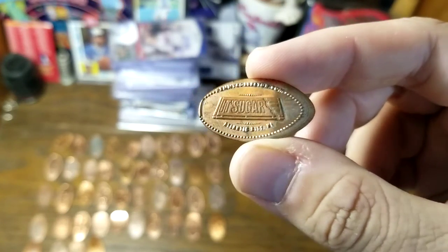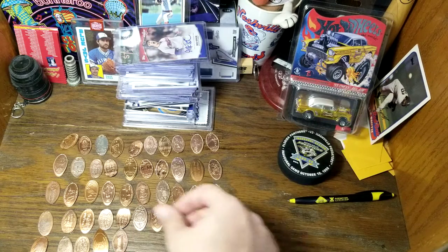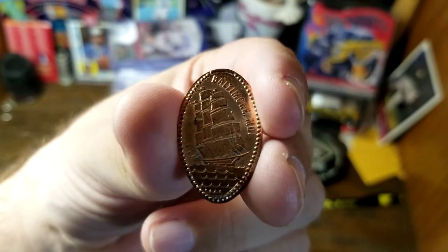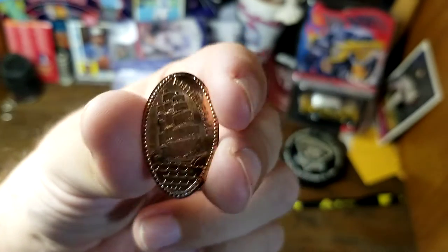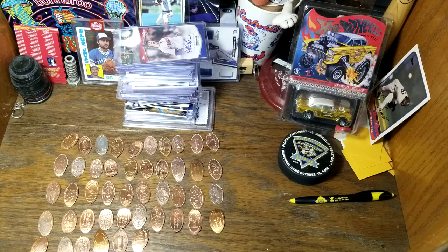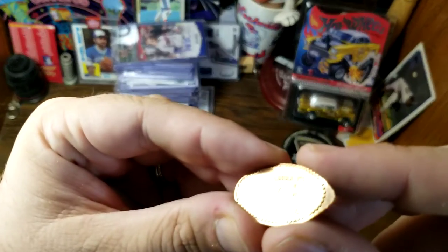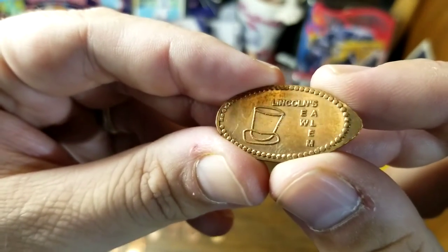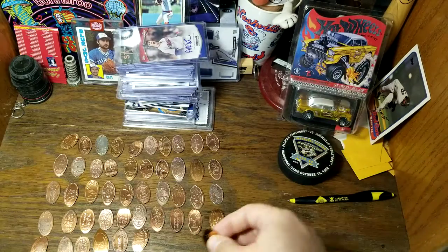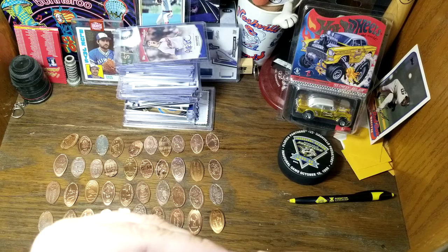Next we have what looks like it says Sugar of Atlantic City, New Jersey. Here's one of Baltimore showing a major sailboat — I went to Baltimore probably around 2006 or so. I don't remember them having anything like that near the Inner Harbor. There's one that seems to say Lincoln's but I can't quite read it. I don't know what that means.